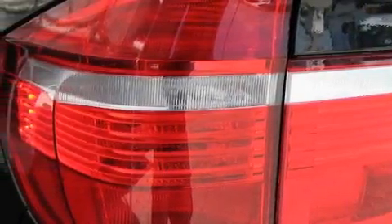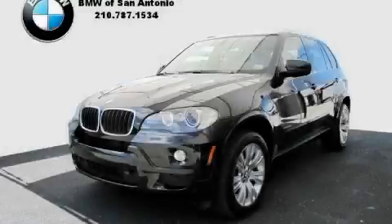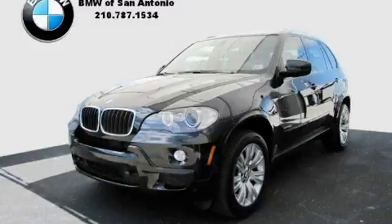This vehicle has fewer than 2,000 miles on the odometer. Contact us today to arrange your test drive.